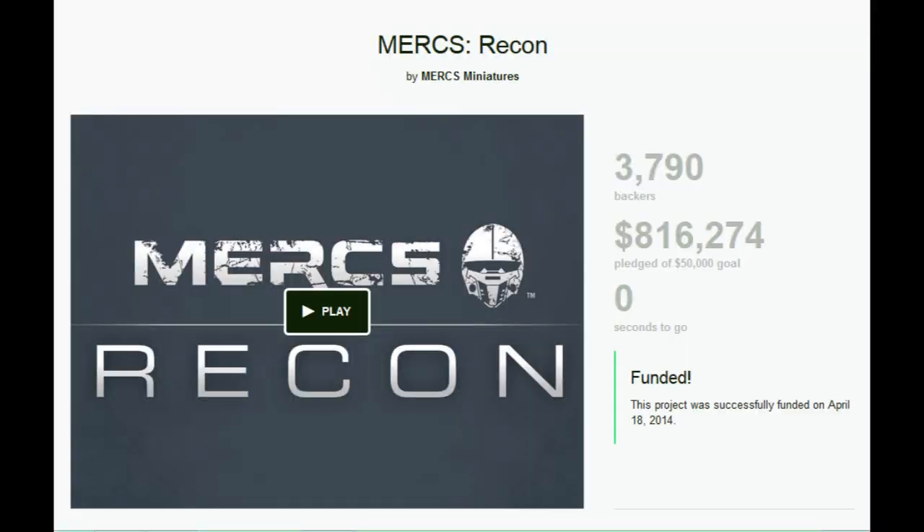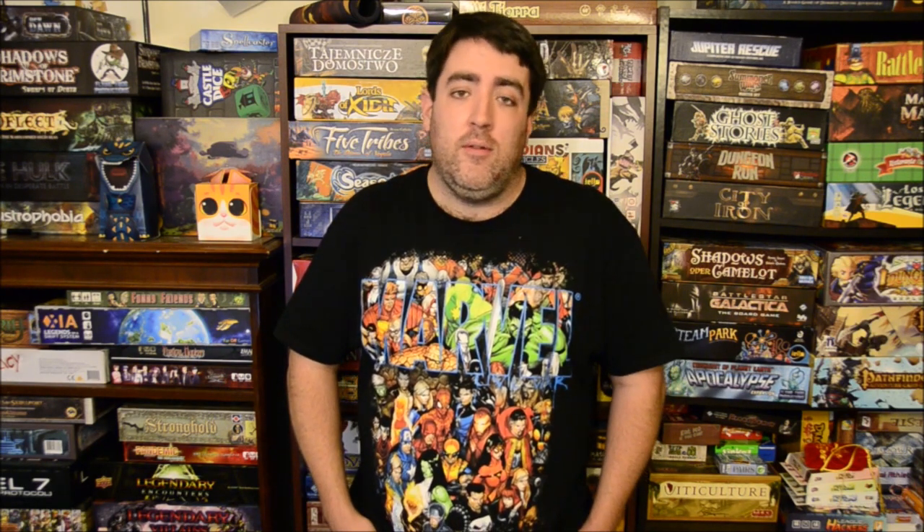Number 4 is Mercs Recon from Mercs Miniatures, which made over $816,000. This one looks cool, but hopefully it's better than this company's previous title, Myth. Number 3 is another ugly derivative game from Mantic, and that is Dungeon Saga: a Dwarf King's Quest, which is our first game to come in over a million dollars at $1,057,000.